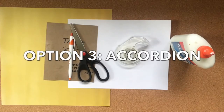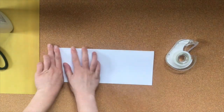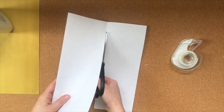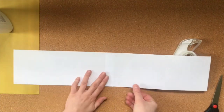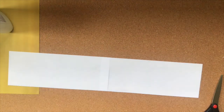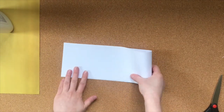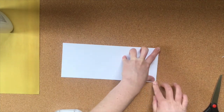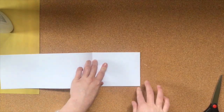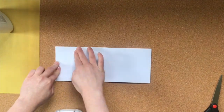Option three is an accordion book with an optional cover. Start with a plain piece of paper. Fold it in half hot dog style and then cut it in half along your fold. Use tape or glue to turn your two halves into one long paper. To make your accordion, first fold the paper in half. Then open it back up and fold the short edges of the paper so that they meet in the center. Now take the edges in the center of the paper and fold them in half so that they touch the outside edges of the paper.